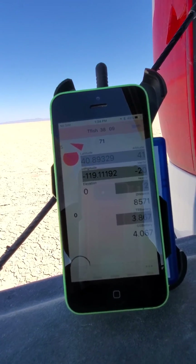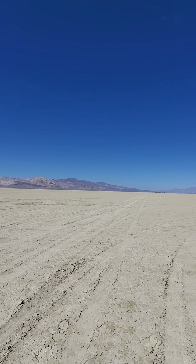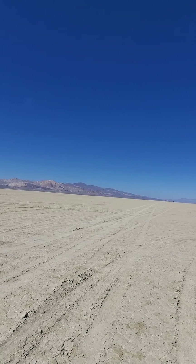Landed. Out that direction, about a mile and a quarter out that direction.